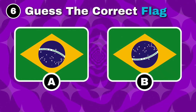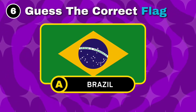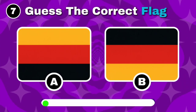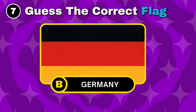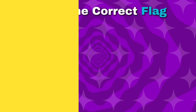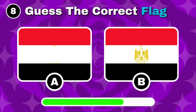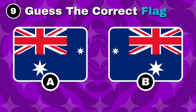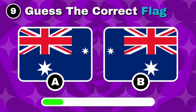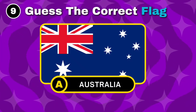Which one is the flag of Brazil? That's correct, option A is the flag of Brazil. Can you pick out the flag of Germany? Nice, the answer is option B. Which flag belongs to Egypt? You're right, it's option B. Recognize the flag of Australia? Yes, the correct answer is option A.